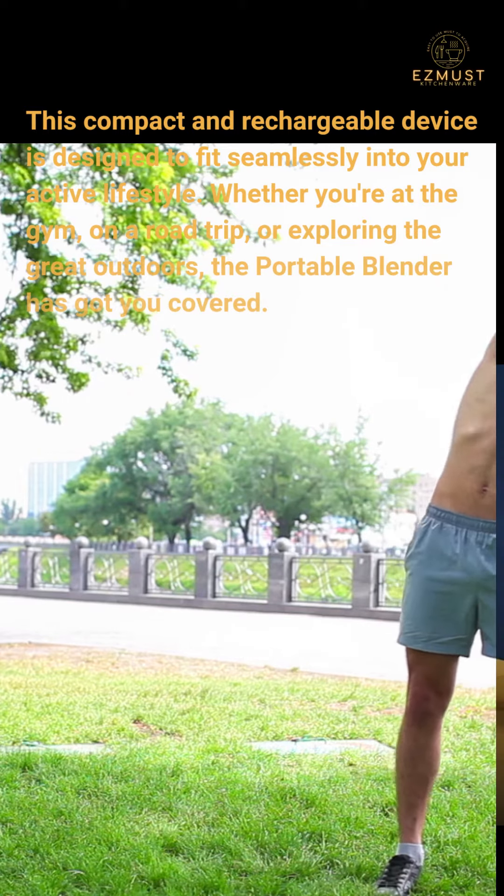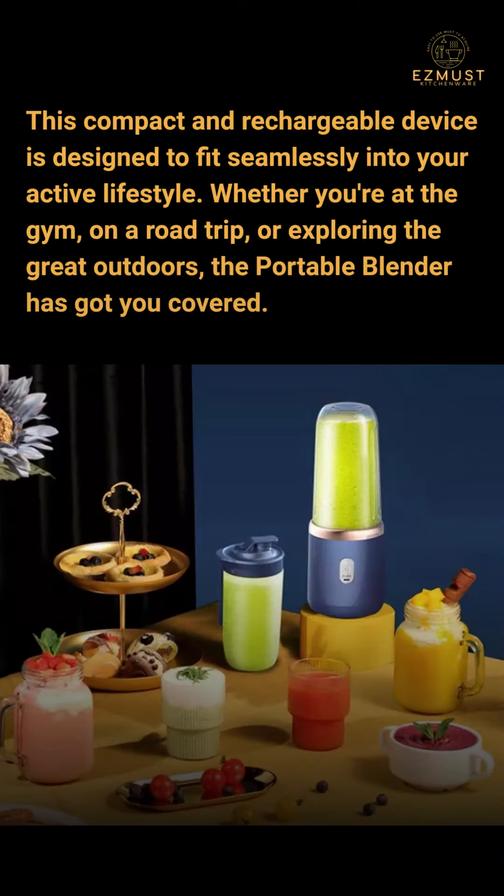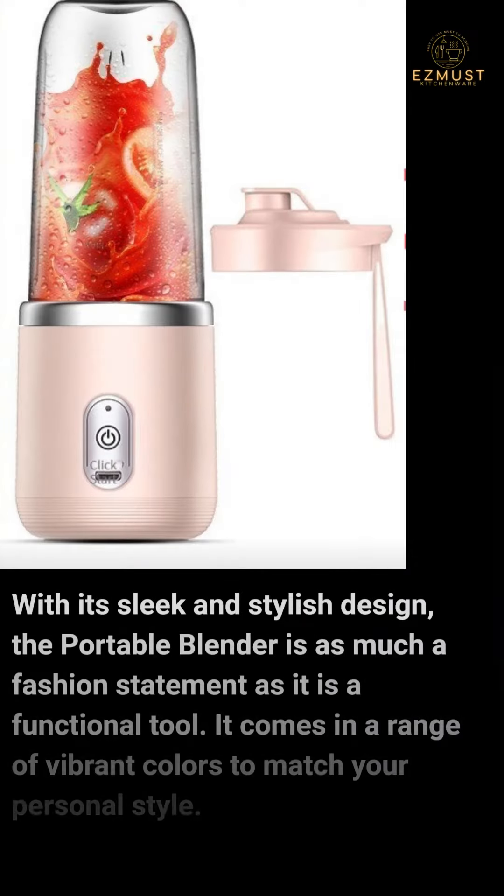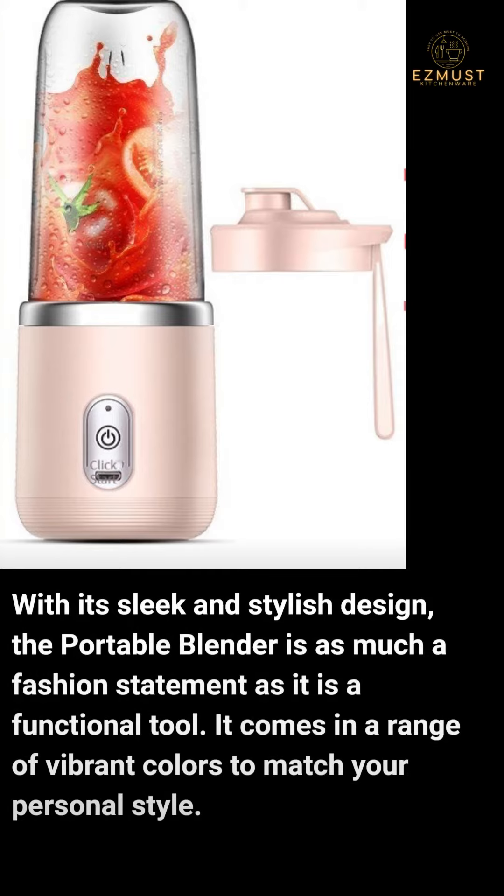Whether you're at the gym, on a road trip, or exploring the great outdoors, the portable blender has got you covered. With its sleek and stylish design, the portable blender is as much a fashion statement as it is a functional tool.